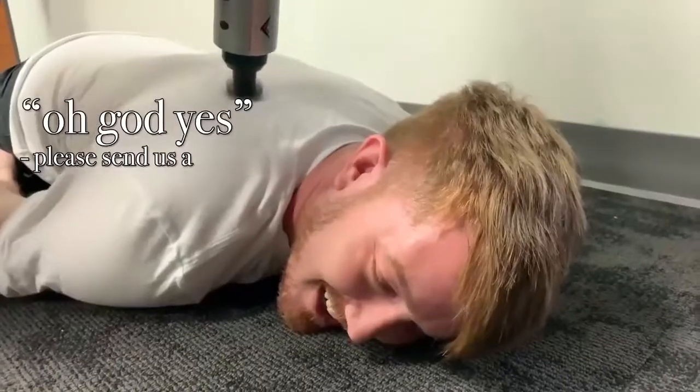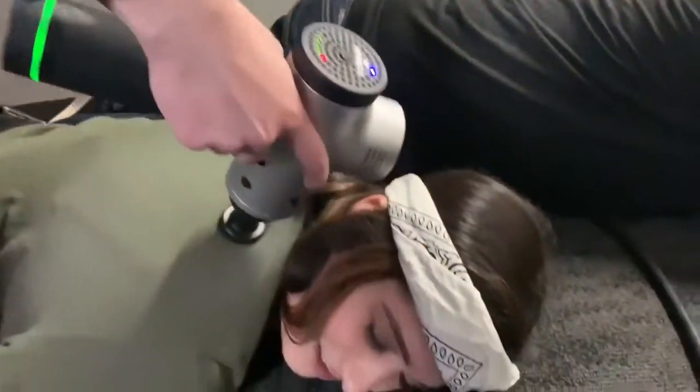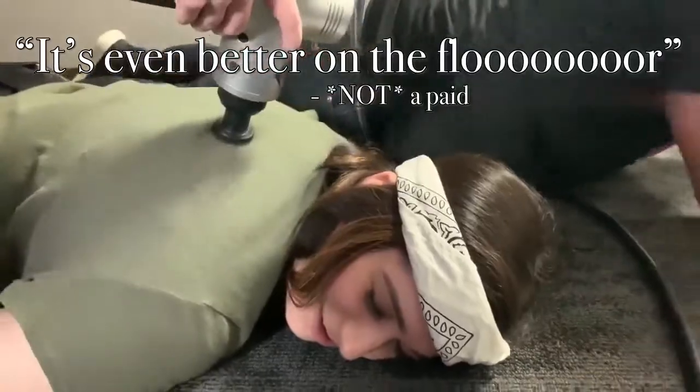Drive it. I'll drive it. Oh god, yes. It's alright. It's even better on the floor. Yes!